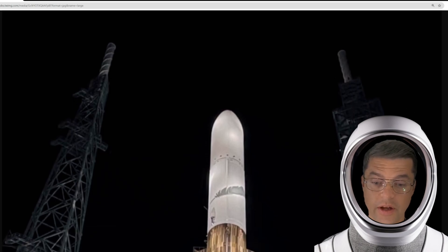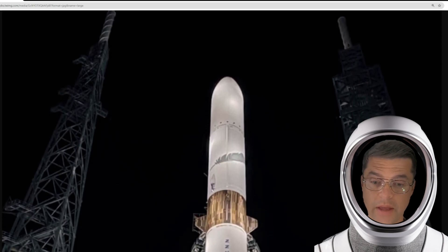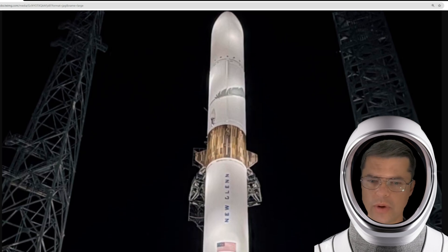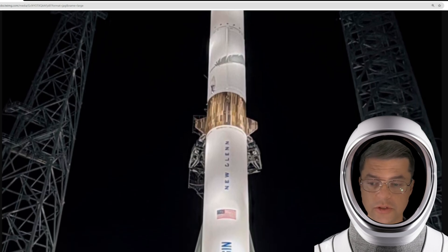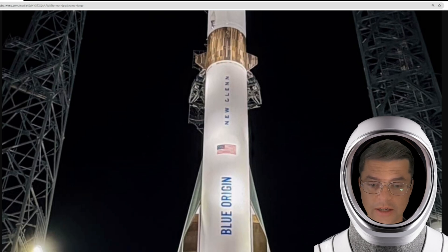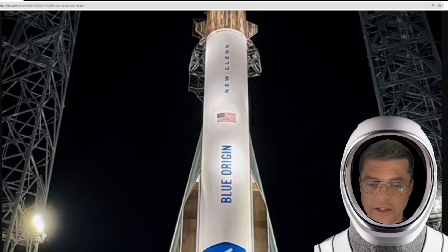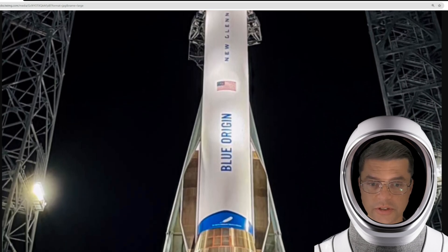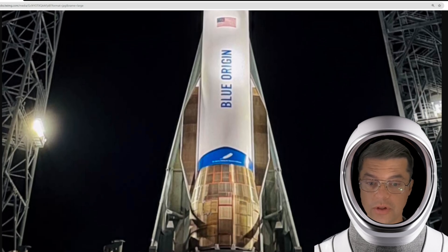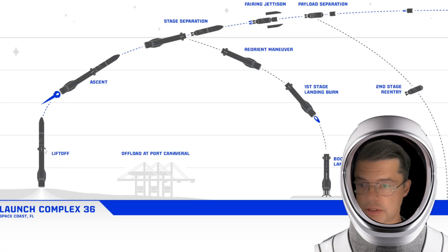The New Glenn rocket has made the journey from its production factory over 20 miles to the launch pad at the Kennedy Space Center. They're actually going to light this firecracker and launch it for its first inaugural spaceflight. The New Glenn rocket's flight profile looks just like this.